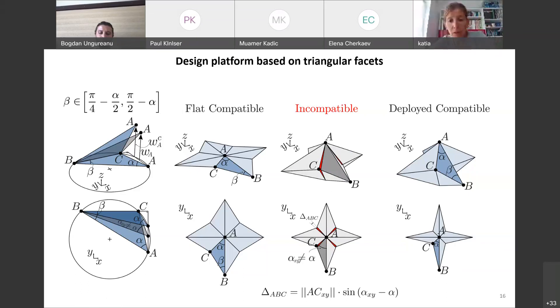Any configuration in between the two compatible states is going to be geometrically incompatible — the faces are going to separate or overlap — and we can geometrically quantify this geometric incompatibility. When we fabricate this structure from materials with some intrinsic flexibility, that compliance absorbs the geometric incompatibility through deformation. So we expect this simple geometric property to lead to a bistable energy landscape: one with two minima separated by an energy barrier caused by the deformation introduced by the geometric incompatibility.